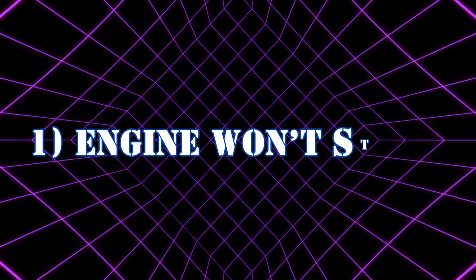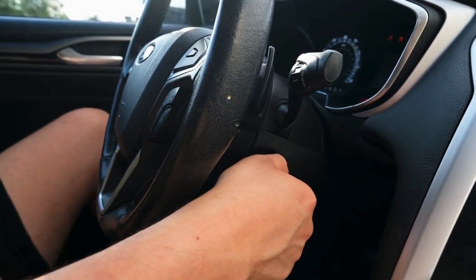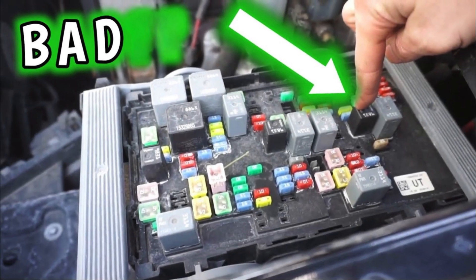Now let's look at the telltale signs of a bad fuel pump relay. Symptom 1: Engine won't start. If you turn the key and the engine cranks but doesn't fire up, your fuel pump might not be getting power. A bad relay is often to blame, and this is often one of the first red flags.